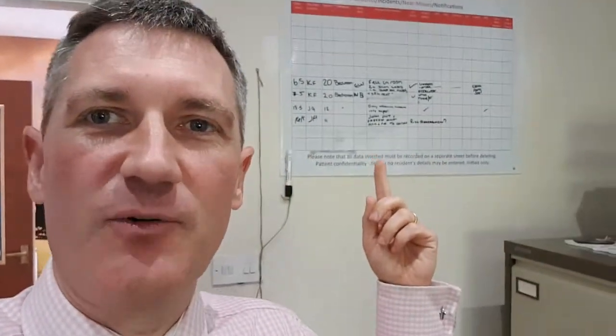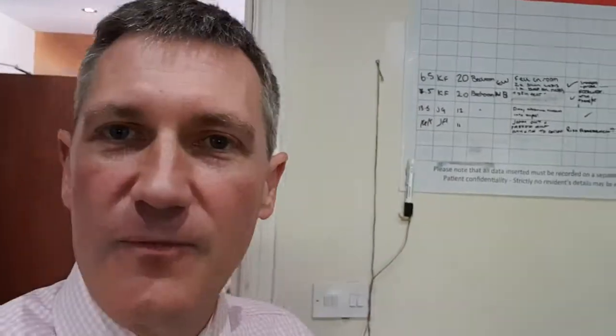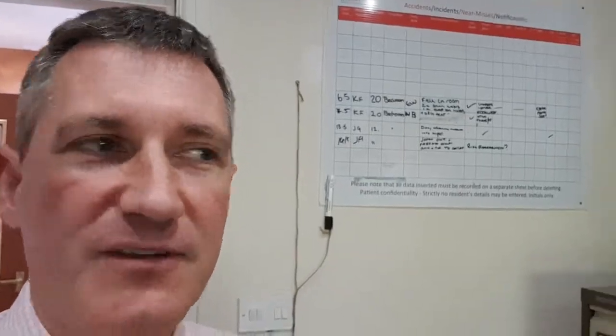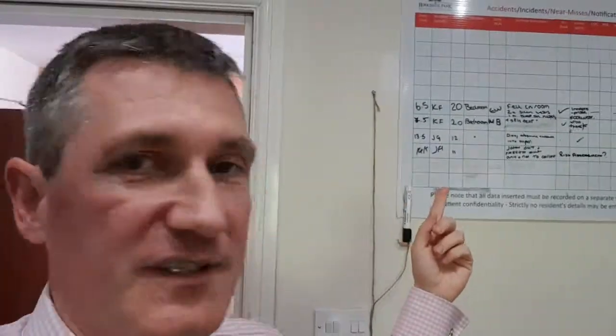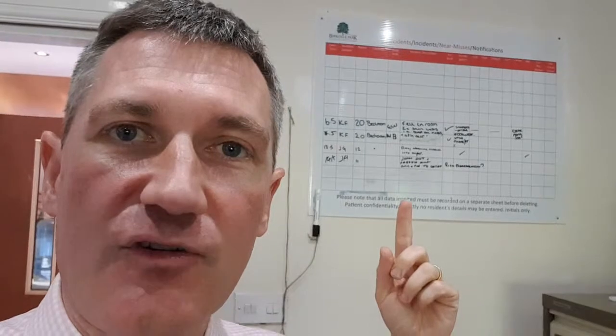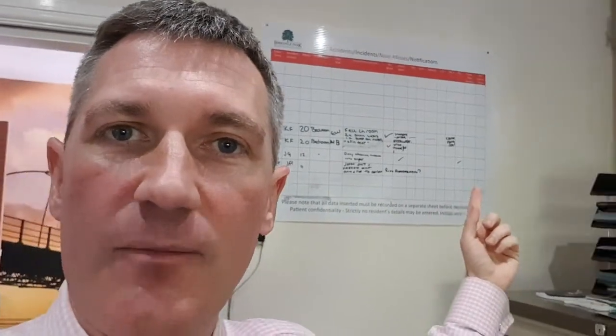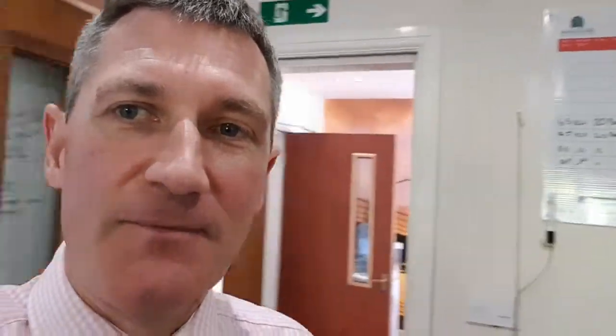The first thing I want to highlight is our notifications board. This is a board which I'll show you in a bit more detail, but this is how I run the home — it's absolutely second to none when it comes to the responsiveness of the home. We've got accidents, incidents, near misses, notifications, and complaints recorded by room, who's on duty, and everything gets signed off by myself or notified to CQC. Getting that on the wall, similar to how I operated in the military, is absolutely brilliant.